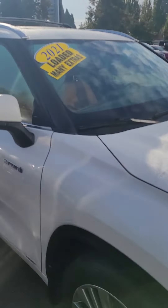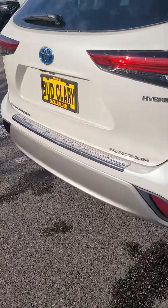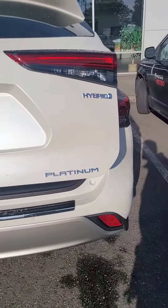This vehicle is super clean, low mileage, all-wheel drive. It's got a nice white color with black tint. Comes with the power liftgate and platinum trim level.